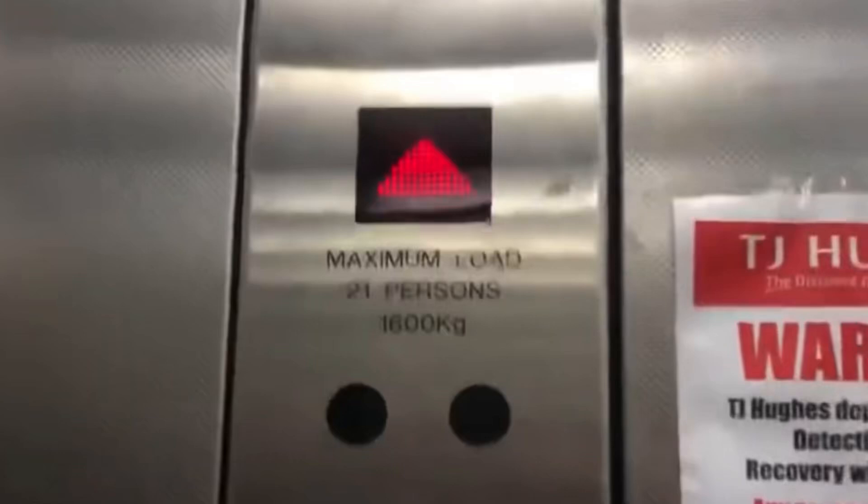This is the lift at TJ Hughes at the Lower Precinct Shopping Centre in Coventry City Centre. This is the Zeta lift and the capacity is 21 persons, 1600 kilograms. This lift was originally a Kone Monospace from when TJ Hughes was originally open in Coventry, up until the administration back in 2011. The company was then revived, but then in 2020 TJ Hughes went into administration again and the shop has now closed permanently. This video was filmed in 2019.